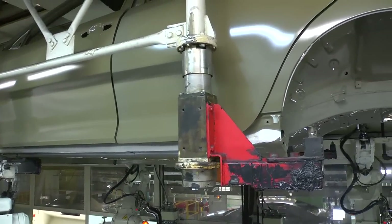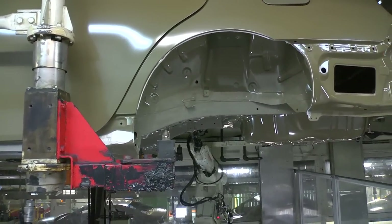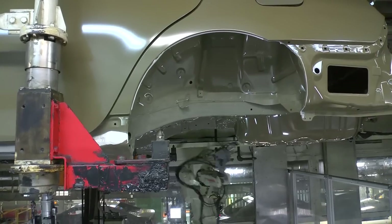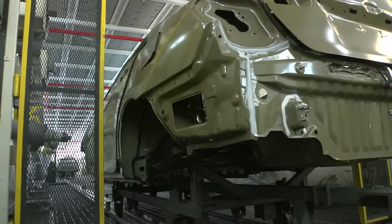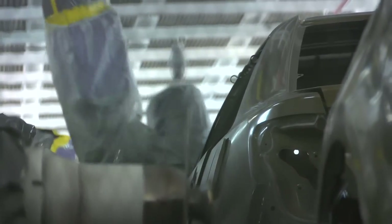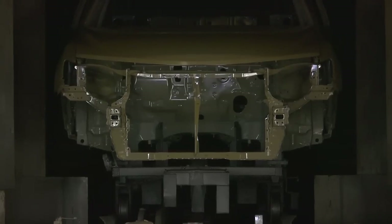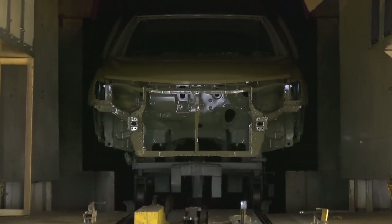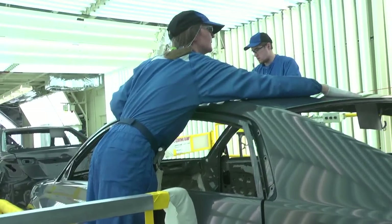The fourth process in paint is anti-chip, where a coating is applied to the bottom of our vehicles where they will receive the most road damage. In the next process, primer is applied to smooth out the appearance of previous layers, and the body shell is baked again at more than 250 degrees. The sixth process is wet sand, where the shell gets its final preparation before painting, with team members inspecting it and removing any last imperfections.